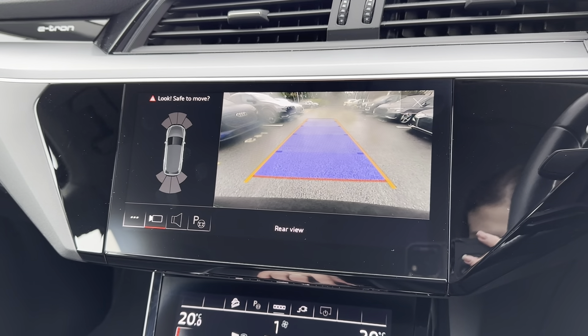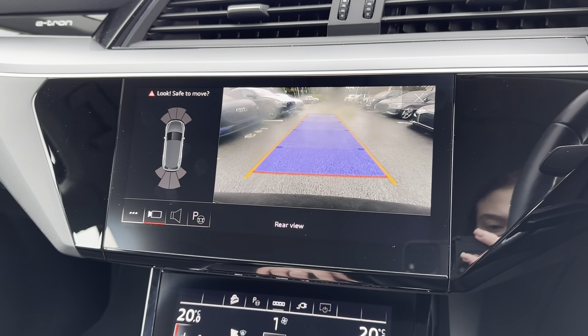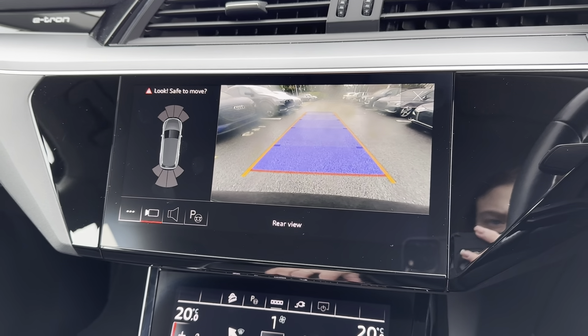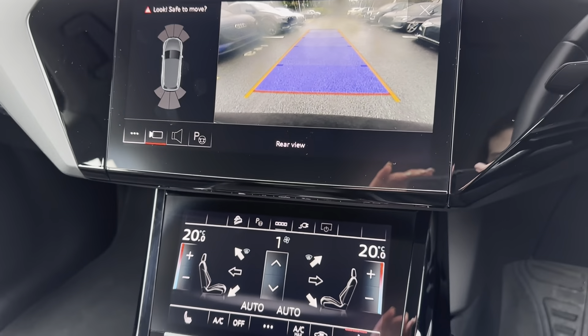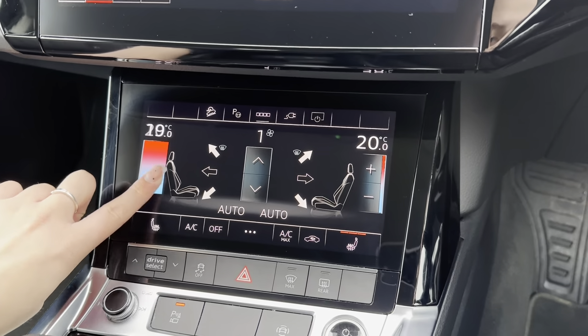One of the best features included is the rear camera with parking guidelines as well as front and rear parking sensors. This means that reversing and maneuvering has never been easier for the driver, while also helping to protect the exterior look of the vehicle.